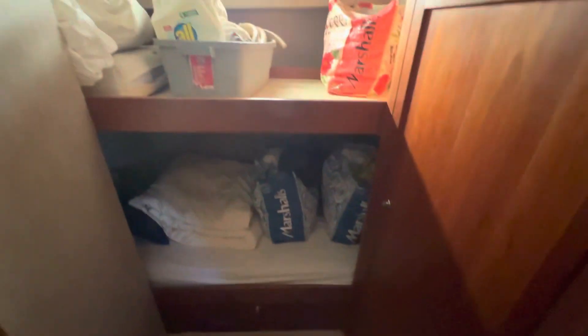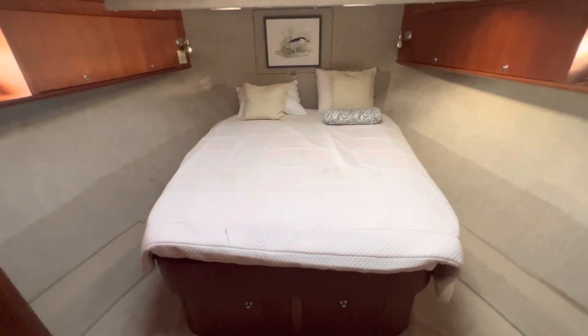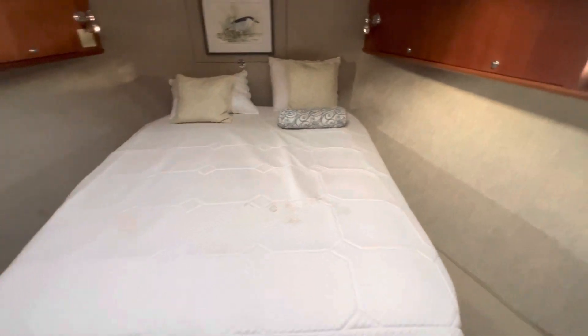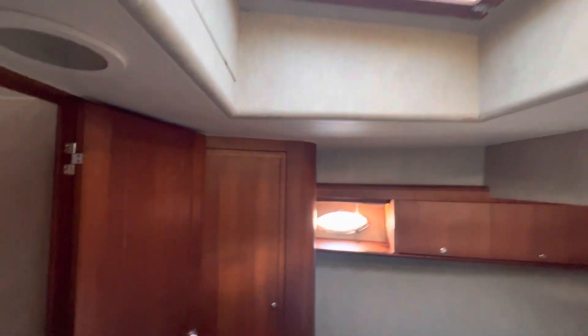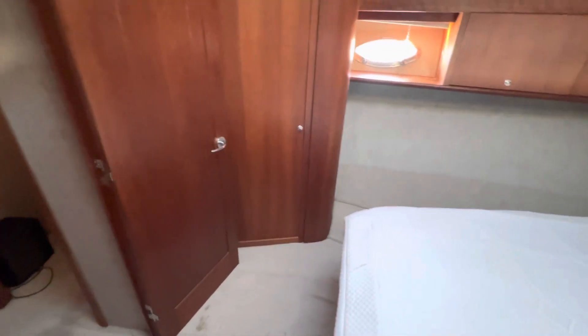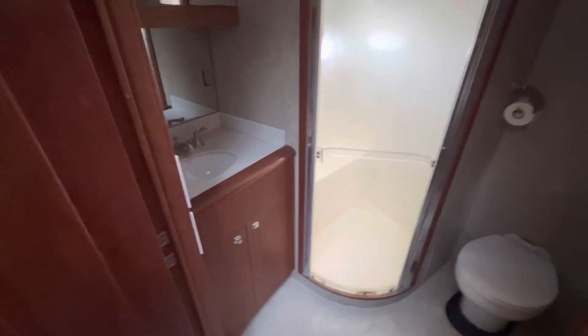Midship we have bunks, and all the way forward we have the VIP stateroom, which is a big room with a walk-around full berth and nice headroom. There's a hatch up forward and a hanging locker. The guest head serves both the VIP, with a closet and a seat in the shower.